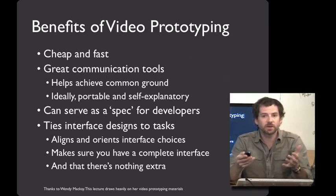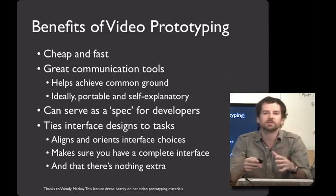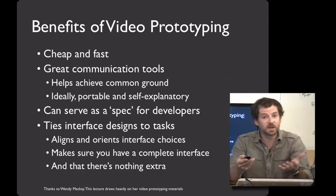And because it's a standalone video, it's an explanation of your design ideas that's completely portable — anybody, anytime, can call it up and look at it. I also really like using video prototypes as a spec for a development team, where you can say any interface that accomplishes this goal is a good interface. These videos can make interface design decisions come alive a lot more than long written documentation.